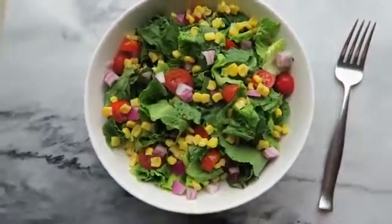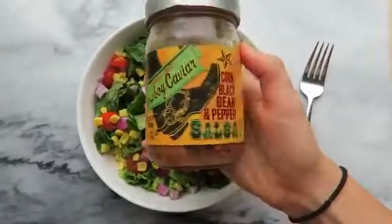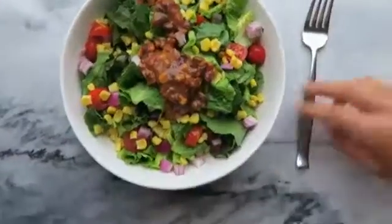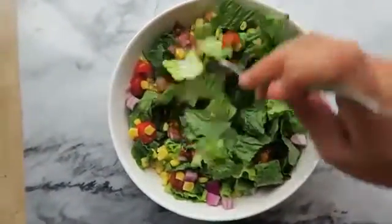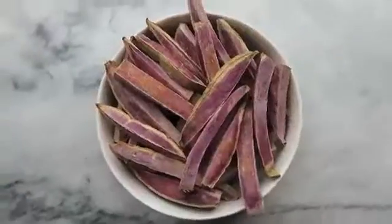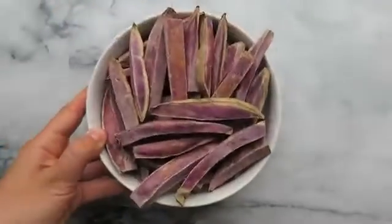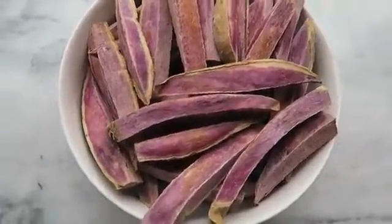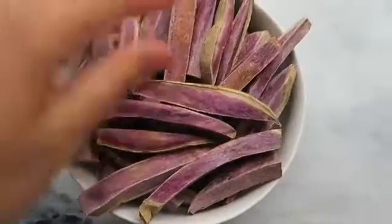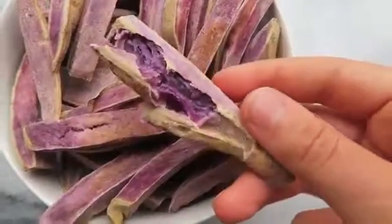Part one of dinner was some romaine lettuce with some veggies, topped with a little bit of leftover salsa I had from Trader Joe's — it's a black bean and corn salsa. I mixed it all together and ate that while the other part of my dinner was cooking, which was a bowl of purple sweet potatoes. These are seriously so good; I didn't even need to dip them in anything. They're super sweet and kind of taste like vanilla on the inside. I broke one open to show just how vibrant the color is — it's seriously amazing.